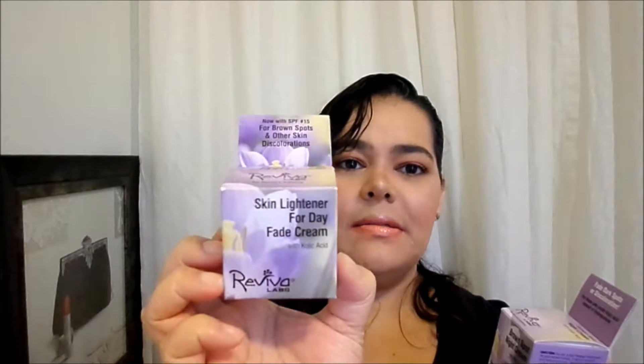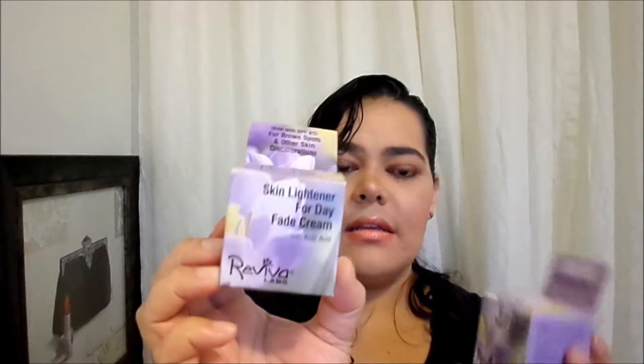For my skin lightening routine, I purchased the Reviva Labs Brown Spot Night Cream and their skin lightener for day free cream. These have kojic acid — I believe that's how you pronounce it. They were like six dollars and change, very affordable, and the ingredients are awesome — no animal ingredients, no animal testing, and everything is natural.